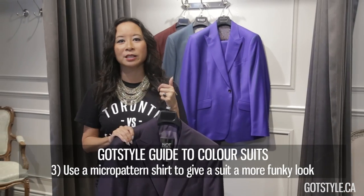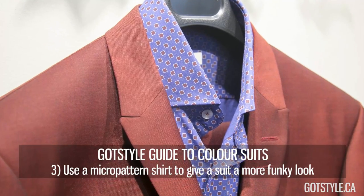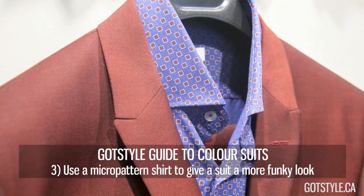Another great option for a coloured suit is looking for something in a micro pattern — something with a small pattern that picks up on the colour detail of the suit.